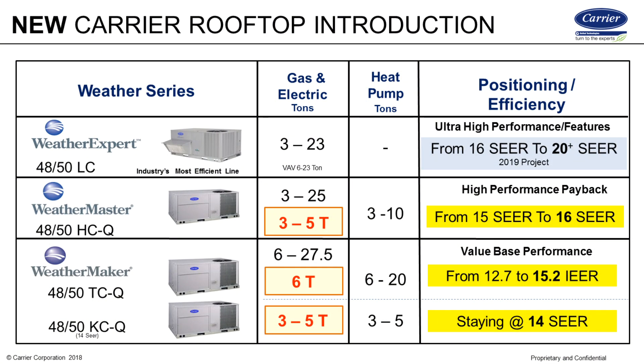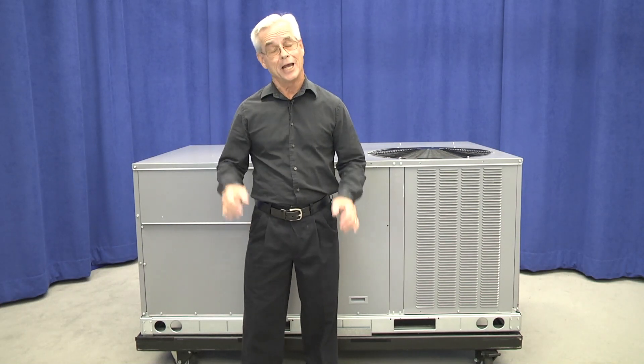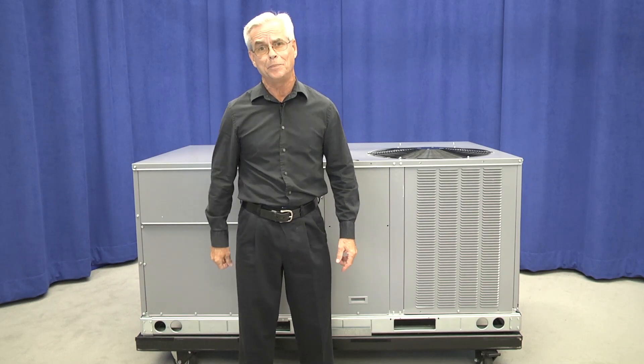This will include a standard efficiency 3 to 5 ton lineup with 14 SEER efficiencies, which is the minimum standard, and a 6 ton unit with an impressive 15.2 IEER efficiency rating. In addition, we will have high-efficiency 3 to 5 ton models at 16 SEER, which is planned to replace the current 15 SEER models — a full SEER point better, helping reduce operating costs and possibly meet utility rebates.